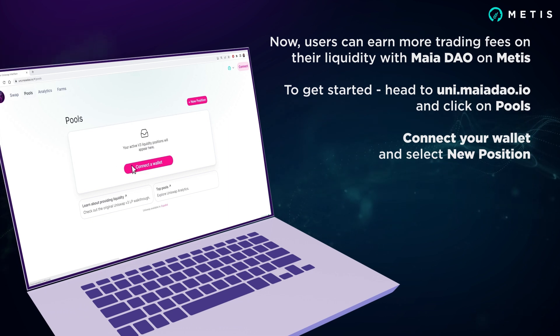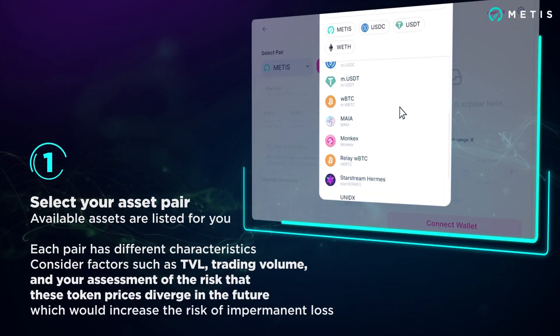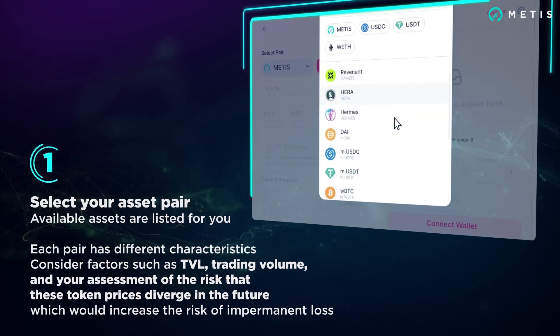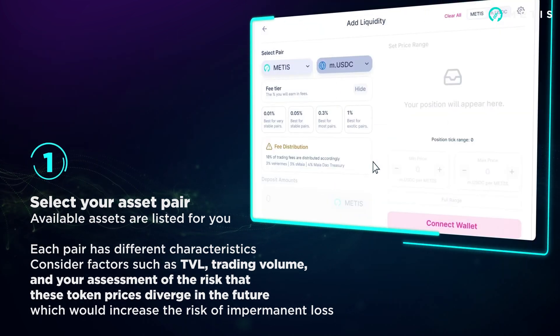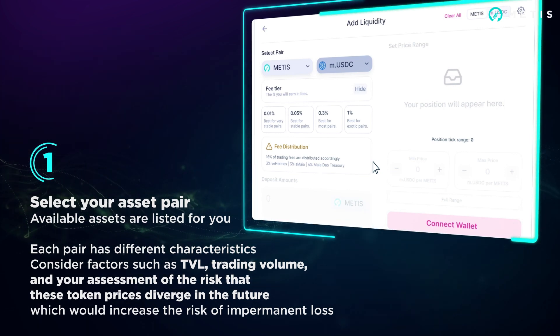Connect your wallet and select new position. First, select your asset pair — available assets are listed for you. Each pair has different characteristics. You may wish to consider factors such as TVL, trading volume, and your assessment of the risk that these token prices diverge in the future, which would increase your risk of impermanent loss.